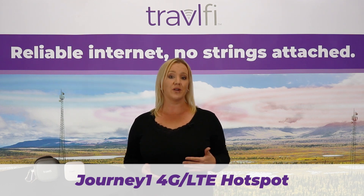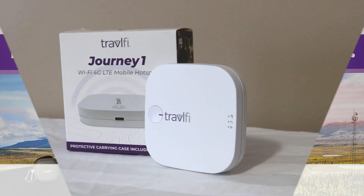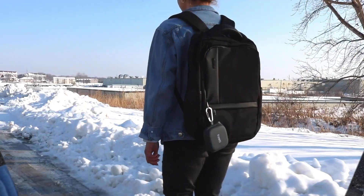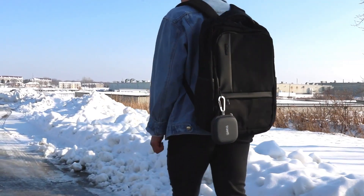As a user travels, it will prioritize to the best cellular network, find service, and optimize the connection for the best experience. It fits in the palm of your hand and comes with a water-resistant protective case and a carabiner. It's great for any traveler and will support up to five devices.